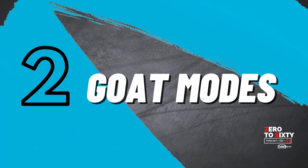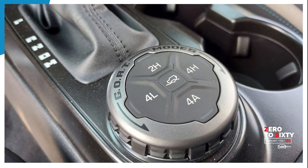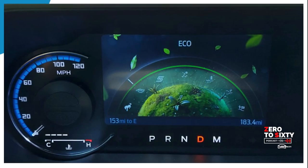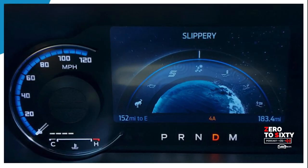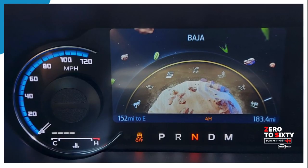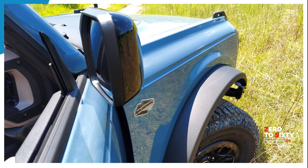GOAT stands for Go Over All Terrains. You've got normal, eco, sport, slippery, mud, and ruts modes. You've also got the rock crawl feature, which is only available on the Black Diamond and Badlands trim models. That gives you heavy-duty front and rear lockers, and the Dana front and rear axles, all electronically locking from the interior of the vehicle, for full off-road capability to pretty much go out there and conquer it all.